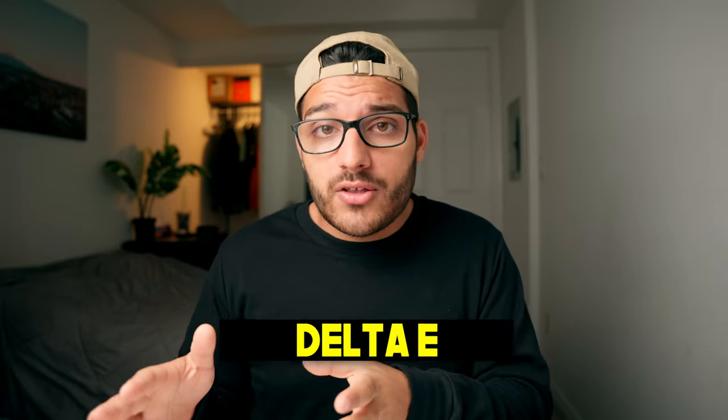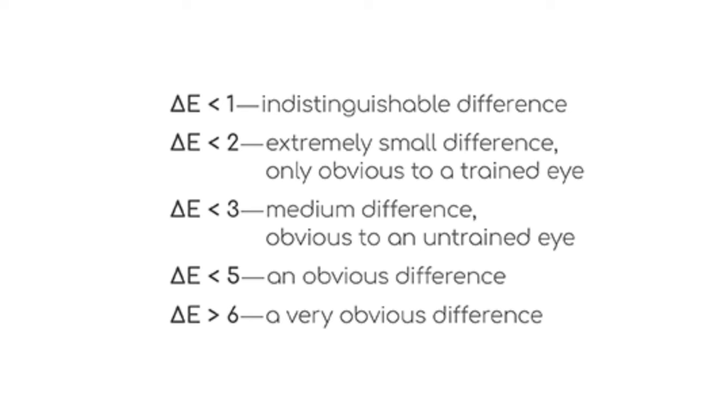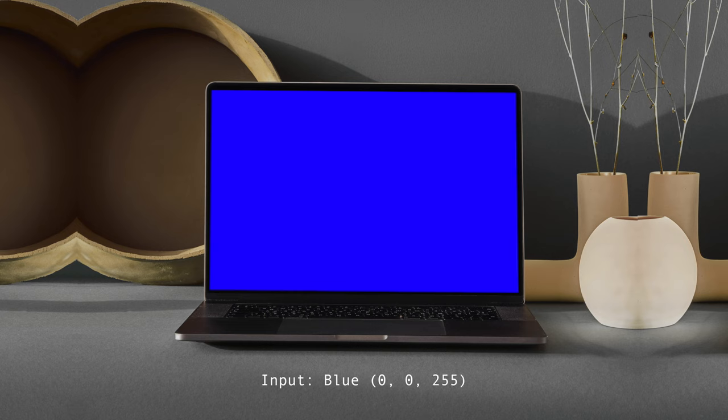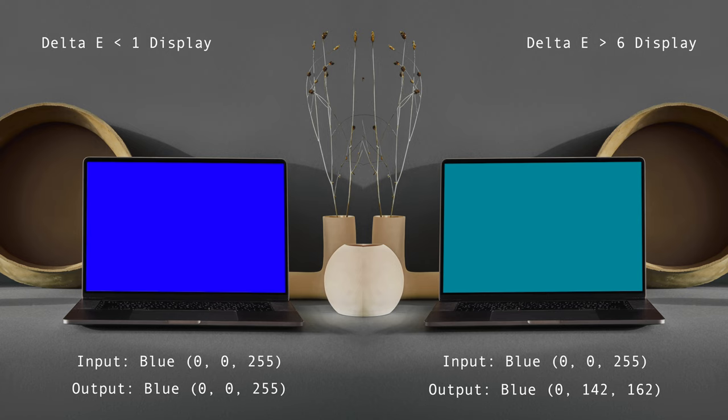Next, let's talk about Delta E values. Delta E is a measurement from 1 to 100 of how much a displayed color can differ from its original or input color. The higher the number, the less accurate; the lower the number, the more accurate. For example, a pure blue image has RGB values of 0, 0, 255 on any display. However, if you have a monitor with a Delta E value of 6, that same blue photo might appear as a completely different color. You could spend hours on a color grade only to send it to your phone and see it looks completely different.